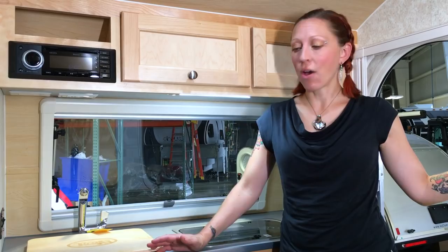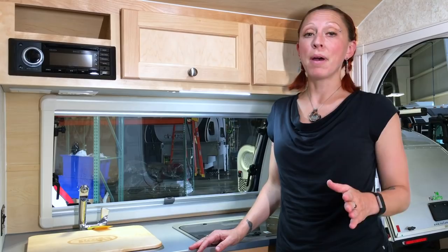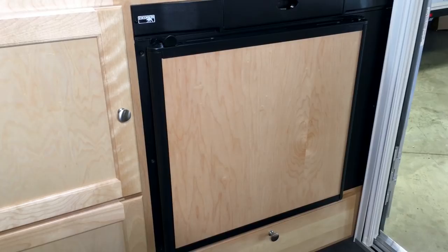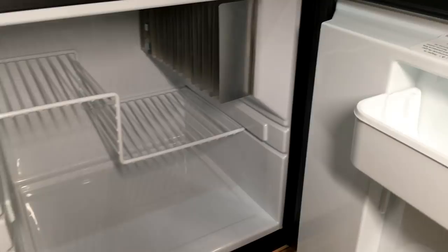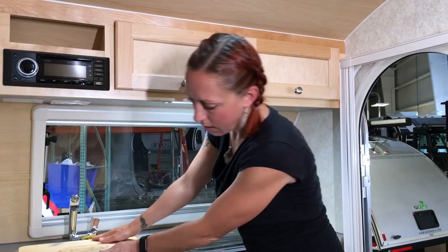If you decide to get the outdoor kitchen, this area is going to be dedicated to storage with drawers and cabinets instead of a kitchen. The main features your kitchen comes with are a two-burner stove that runs off propane, a three-way fridge that runs off your 12-volt battery, 110 shore power, or propane, a sink with an 11-gallon fresh water tank, a cutting board that covers it for extra counter space, and several great pantry cabinet options.